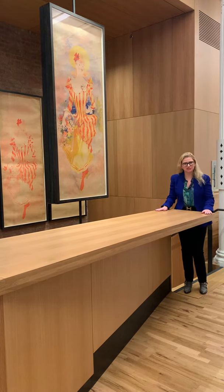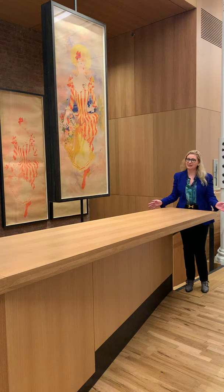Hi, I'm Angelina Lippert. I'm the Chief Curator of Poster House, and since you can't come to the museum right now, we thought we would give you a little behind-the-scenes tour of the museum while we're closed.